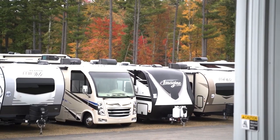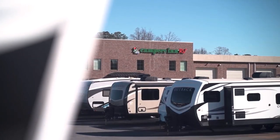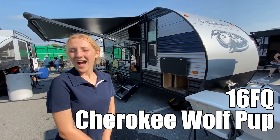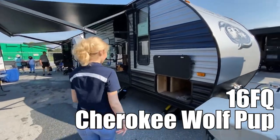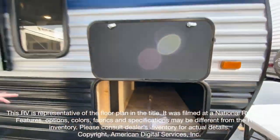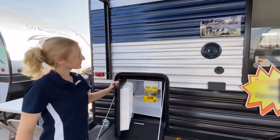Here's another great RV from America's number one family-operated RV dealer, Campers Inn RV, the RVers' trusted resource. My name is Emily, and today we're going to be looking at the Forest River Wolf Pup 16FQ.